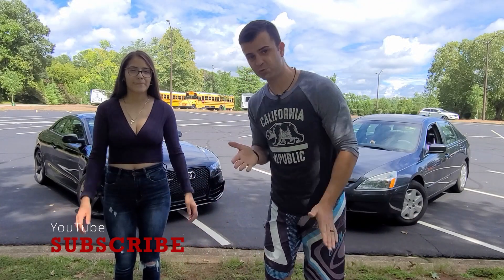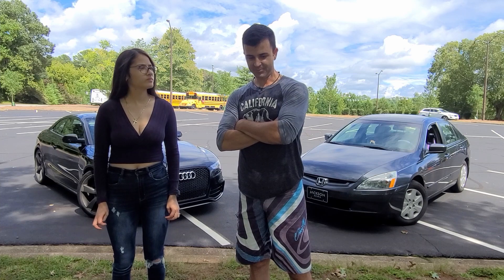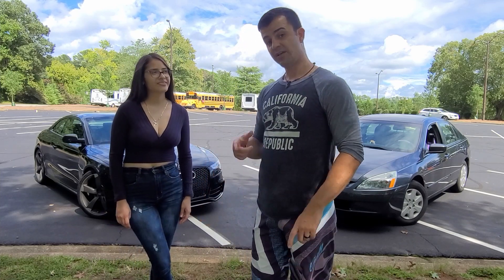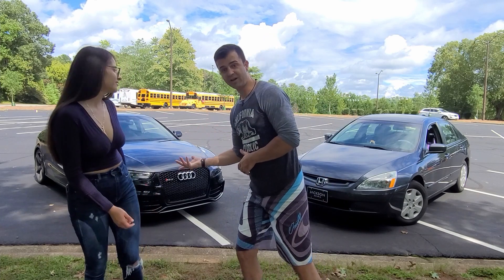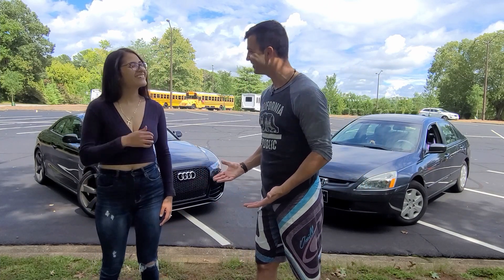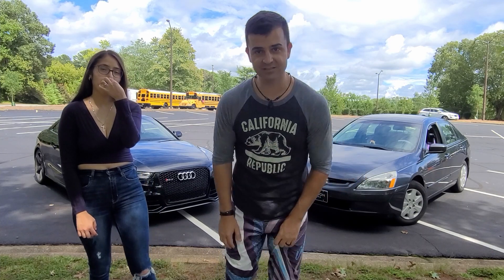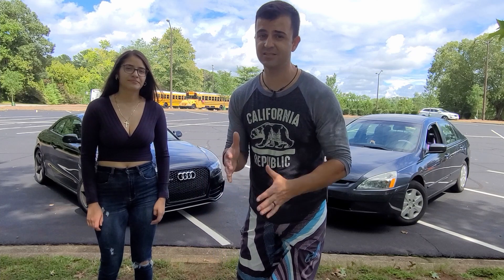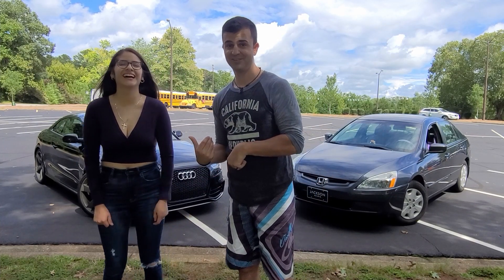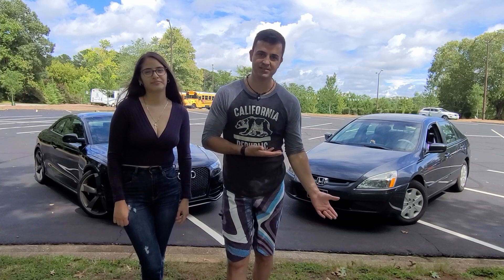Welcome back to my channel. Today we're drag racing — the RS5 versus the Honda Accord. On this side we've got 450 horsepower, V8 4.2 quattro, and on the other side a 2.4 four-cylinder, about 180 horsepower. That's more than double. We're comparing the super sedan against the regular car.